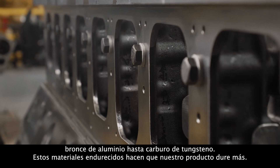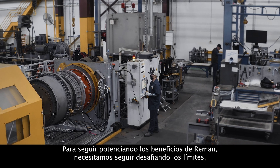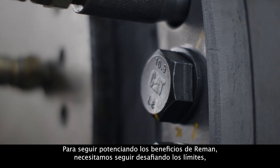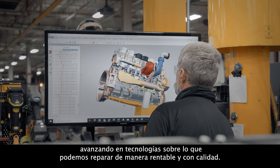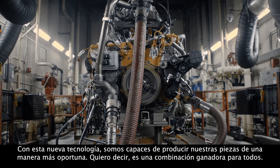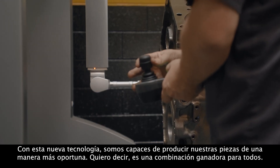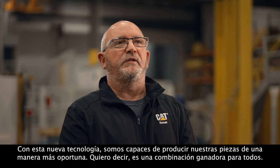Those hardened materials cause our product to last longer. In order to continue advancing the remand benefits, we need to continue pushing the limits, advancing technologies of what we can repair cost-effectively with quality. With this new technology, we're able to produce our parts in a more timely manner. It's a winning combination for everybody.